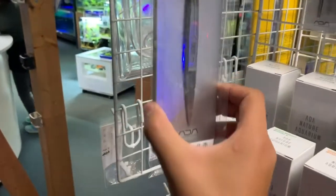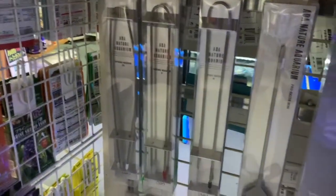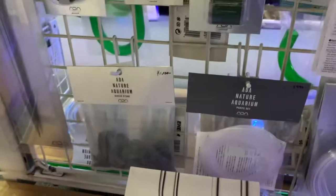The tweezers come in all different sizes. Wow, this is a cool scissors — you have the old ADA logo. And some more ADA stuff — the spring washers, sand flatteners. These are big — wow. And you have the Riccia line; I never got that yet. The Riccia stone that you tie or use the line to attach the Riccia onto.